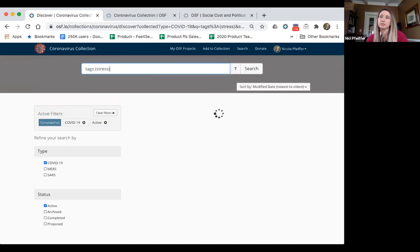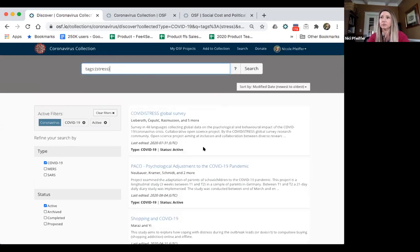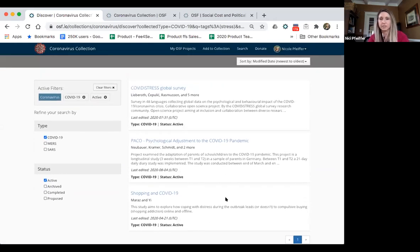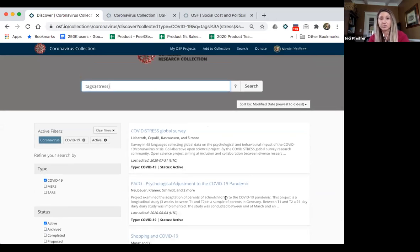You can also further refine your search using tags — that will facet the results to find only COVID-19 active projects tagged with a specific term like 'stress' for stress-related research. You can do the same with contributors, if there's a specific contributor you know published research in this collection and you're interested in finding that and potentially reusing data or collaborating with them. You can also sort results by relevance, modified date, oldest to newest, or newest to oldest.